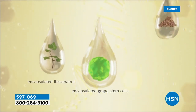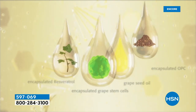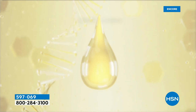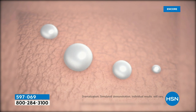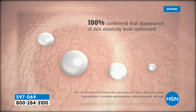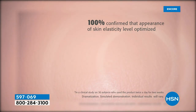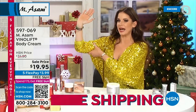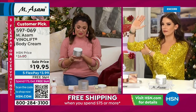It's Christmas season! It's the encapsulated resveratrol, the grape stem cells, the OPC, and the grapeseed oil. We encapsulated it, and your skin is able to absorb the precious ingredients — 100% confirm that the appearance of skin elasticity level is optimized. And you know what I'm afraid of? When I'm waving like this — I don't want my arm to wave. You know this feeling? The wavy arm!